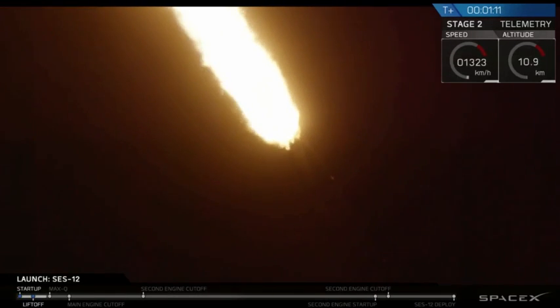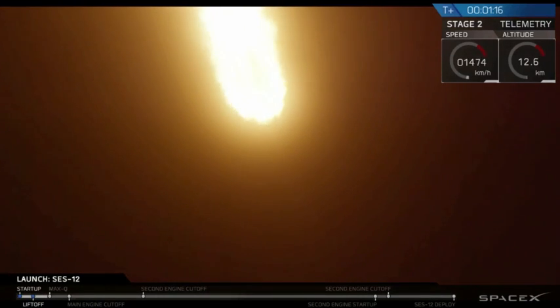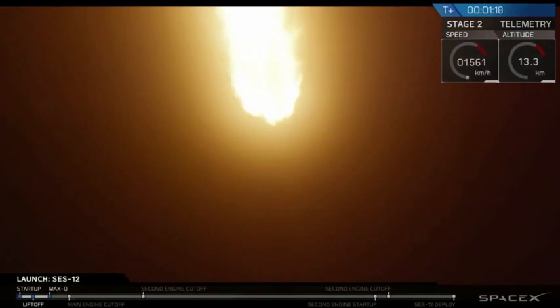We've had successful liftoff of Falcon 9 as it carries SES-12 to geostationary transfer orbit. We're coming up on max Q here in a few seconds.